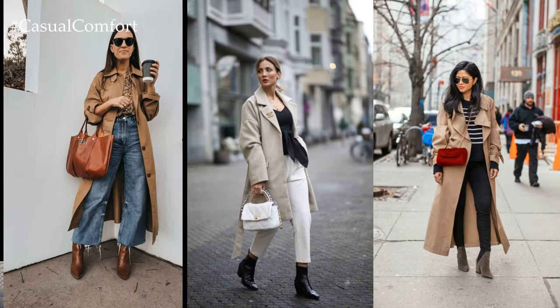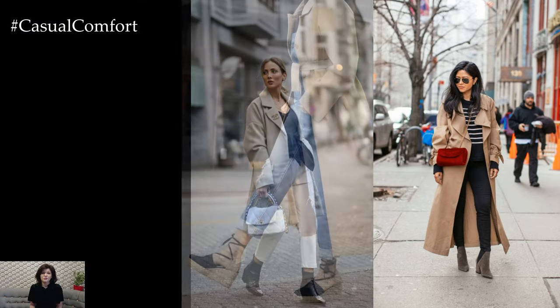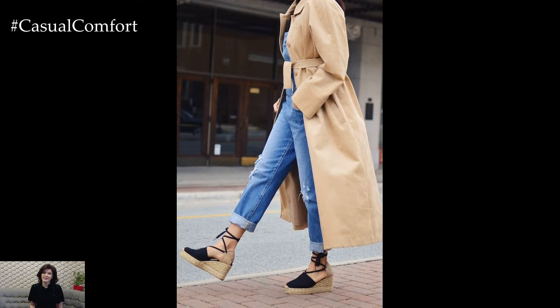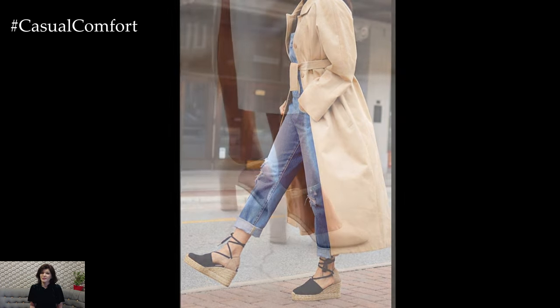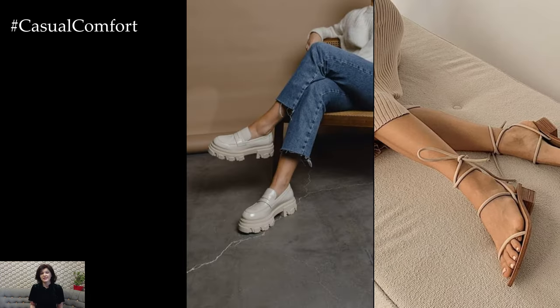The beauty of a spring capsule wardrobe lies in its simplicity and versatility. With a carefully curated selection of essential pieces, it becomes effortless to create stylish and put-together outfits for any occasion, whether it's a casual weekend brunch, a day at the office, or a night out with friends.